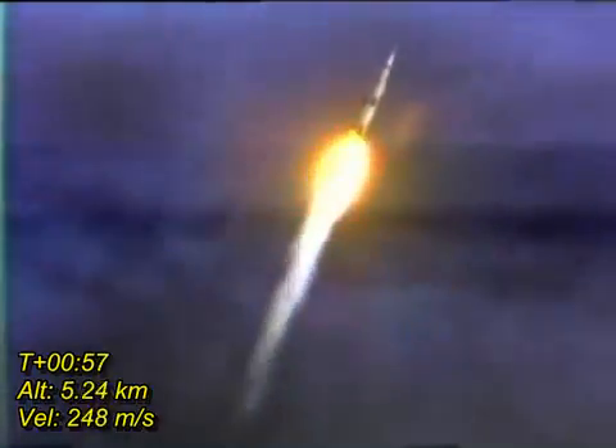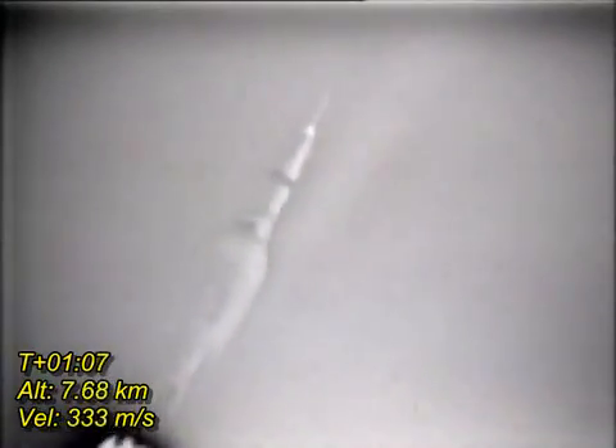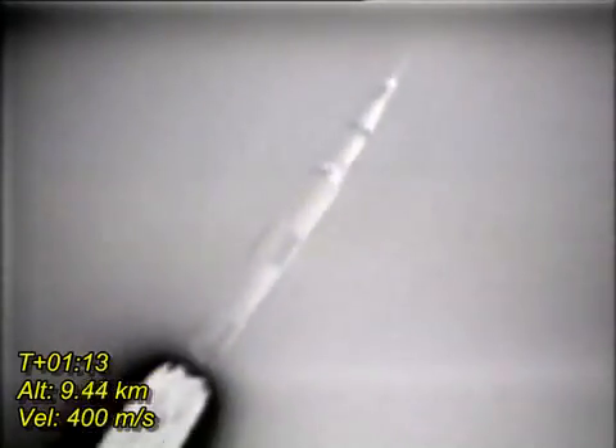Altitude is 2 miles. Houston, you're good at one minute. Downrange one mile, altitude three, four miles now. Velocity 2,195 feet per second.